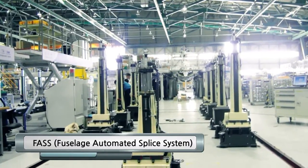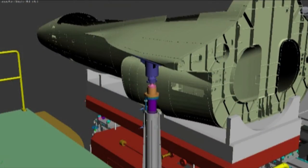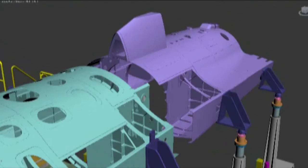FASS Fuselage Automated Splice System — FASS is a system that automatically connects the front, central, and rear body of an airplane.